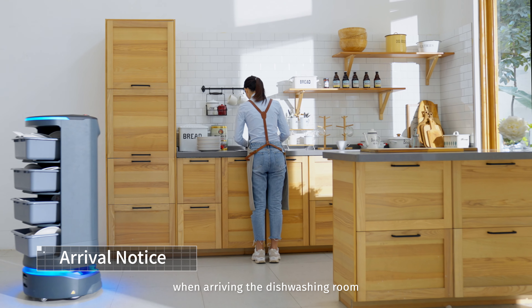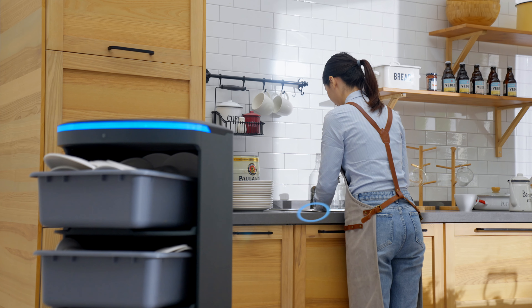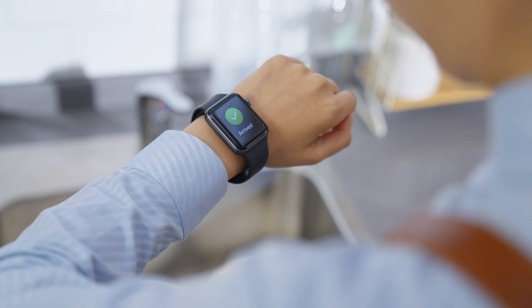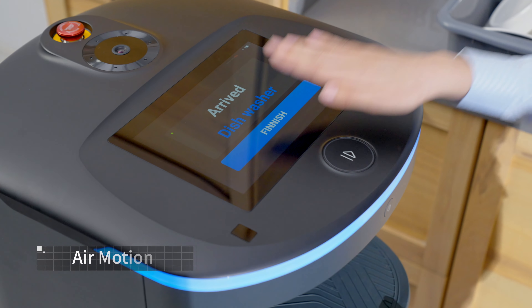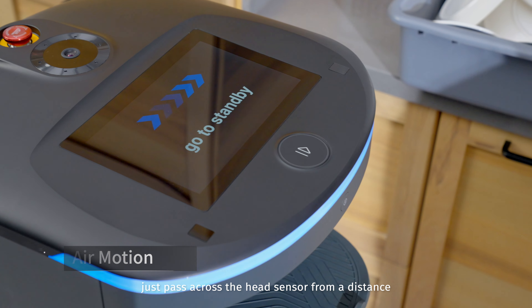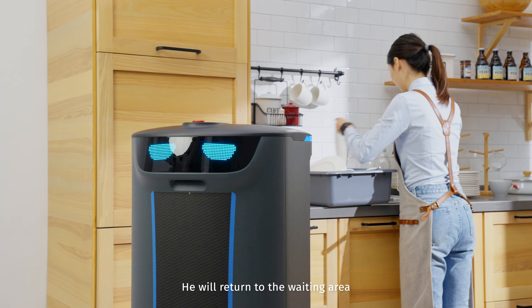Holobot will inform you when arriving at the dishwashing room. Get all the dishes. Don't touch it with your hands — just pass across the head sensor from a distance, and he will return to the waiting area.